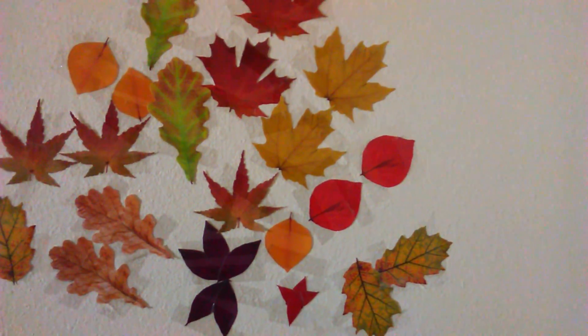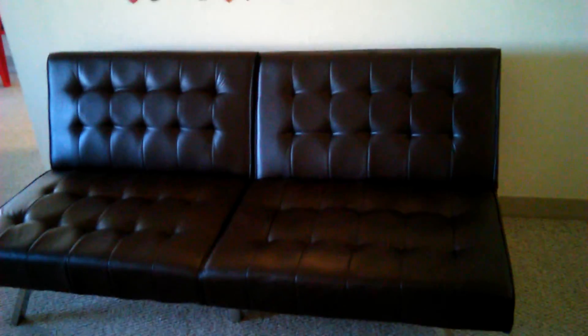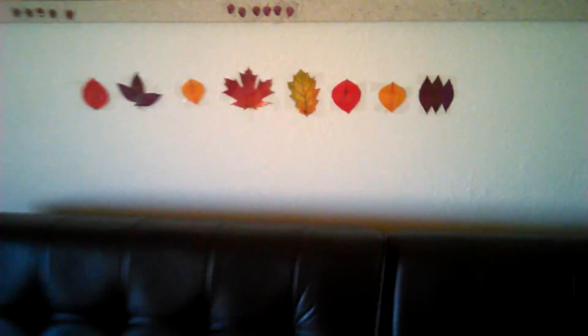She also bought this beautiful sofa from Walmart.com — if y'all are looking for a sofa, holler. It's real leather, I think — it feels like leather to me anyway. I love the little fall leaves behind it.